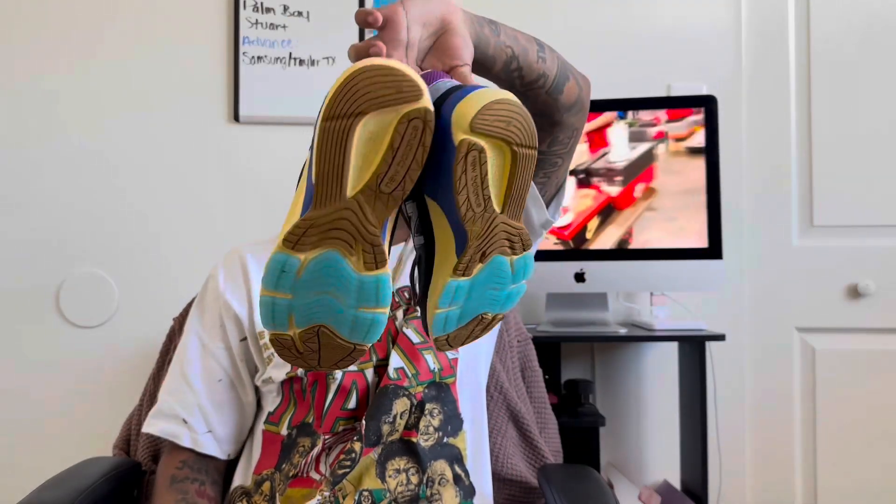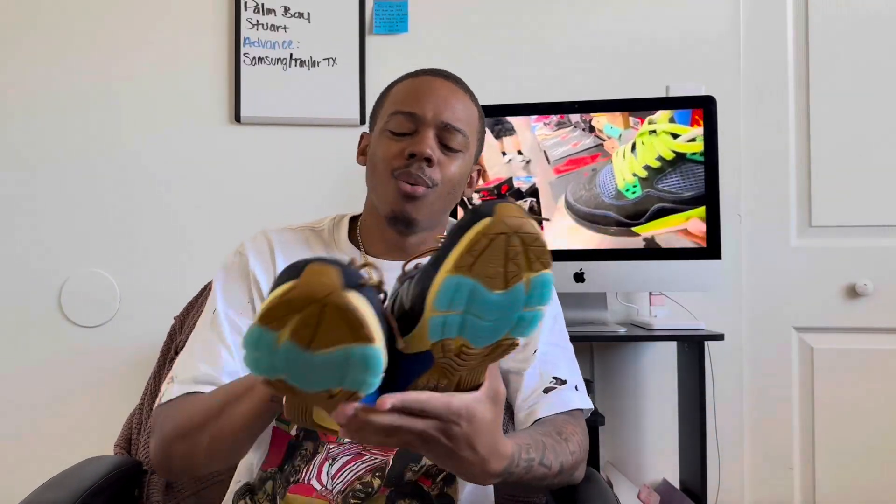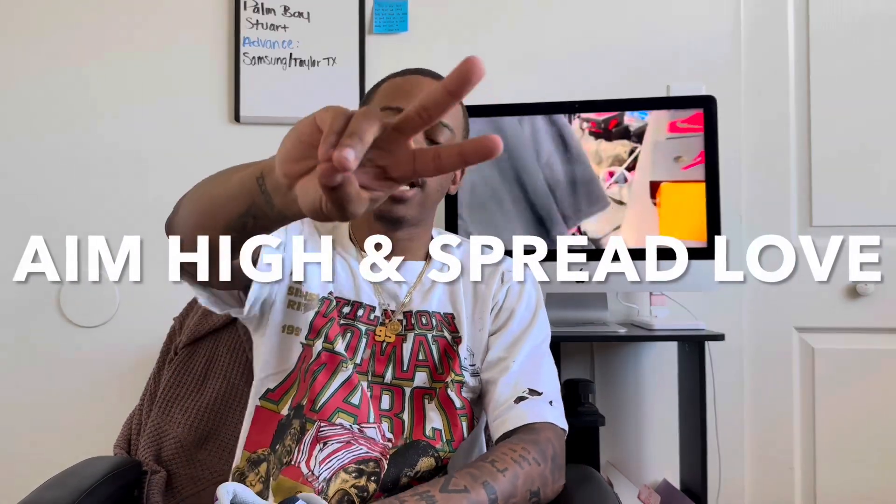Sometimes to have a good sneaker collection you gotta have variety. I got a couple of pairs of New Balances on this channel — I got the 990 v2s or something, go back and look — and now we got the 990 v6s right here and they just look good. I love them. Maybe it's because it's a collab, who cares — wear what you like. I don't know if I'll have an on-foot, stay tuned for that. Aim high, spread love — I'm out.